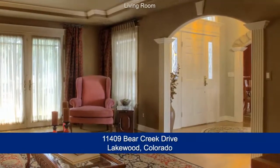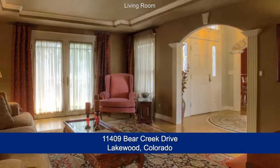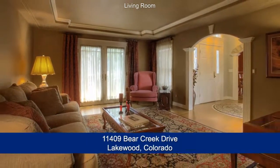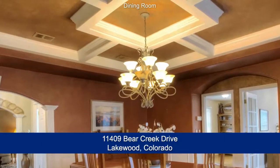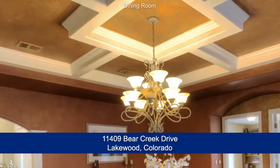Just inside the front door and to your right is the formal living room. It features a custom coffered ceiling with crown molding and French doors that lead out to the front patio. Across the entry foyer is the dining room that's large enough to entertain 10 to 12 guests and features a unique coffered ceiling and chandelier.